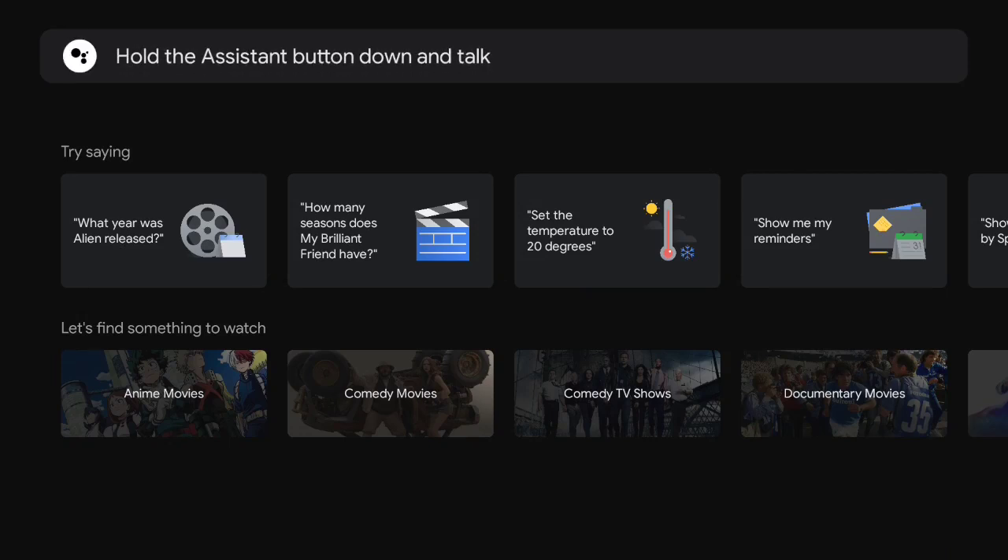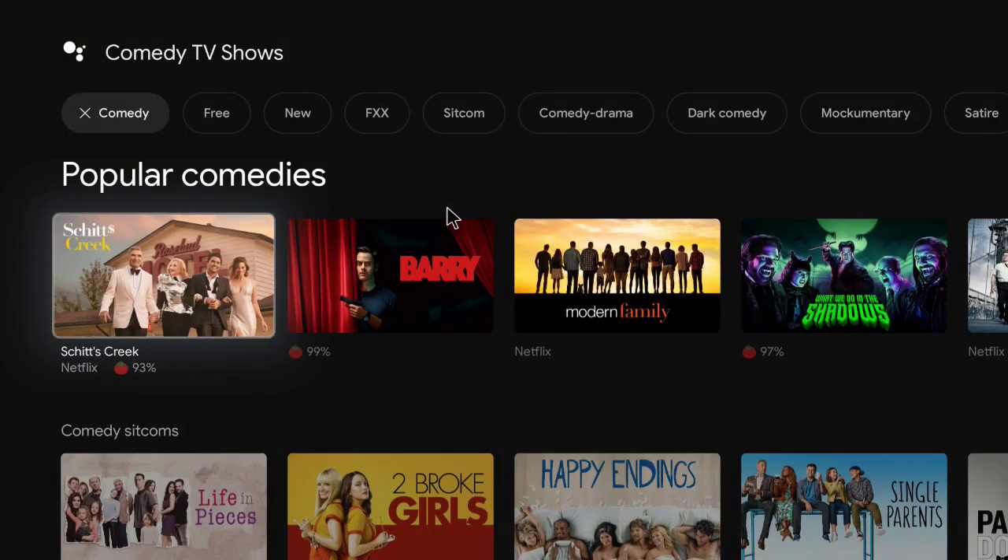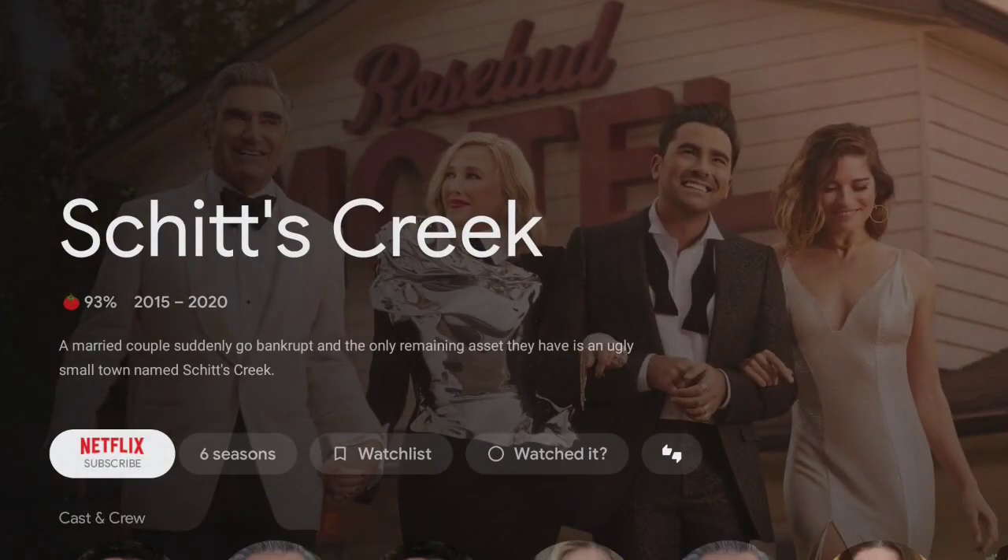The Search function really has issues on sideloaded devices. It doesn't want to bring up a keyboard when you go into the search box. You can choose the pre-populated ones — for example, clicking on Comedies.